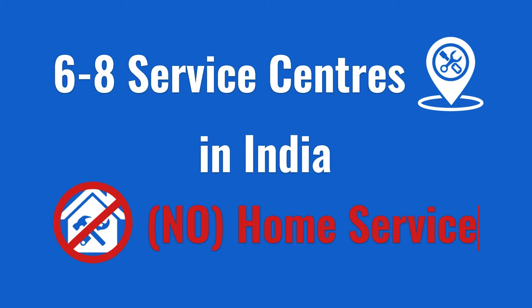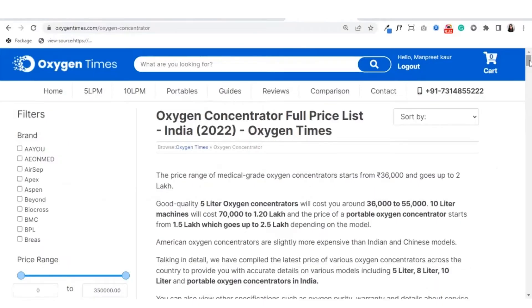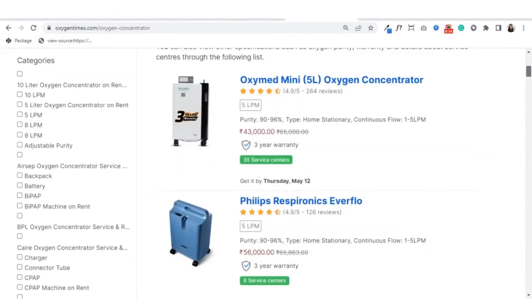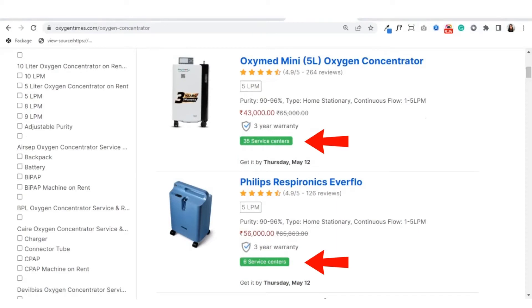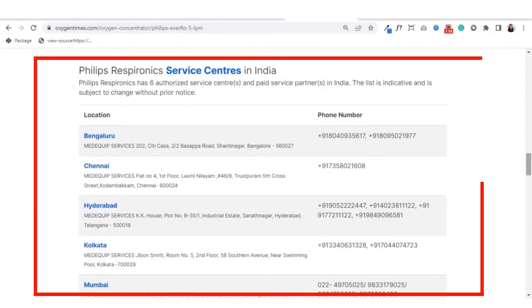You have to take it to the service center in case of any breakdown. So if you are planning to buy this machine, make sure that you have a service center in or around your city. To check the service center location, just Google 'oxygen concentrator price list by Oxygen Times'. Click on the first link and you will see a list of all oxygen concentrators with the number of service centers. Click on the machine name that you want to buy, scroll and see the service centers. You can also purchase the machine directly from this link.